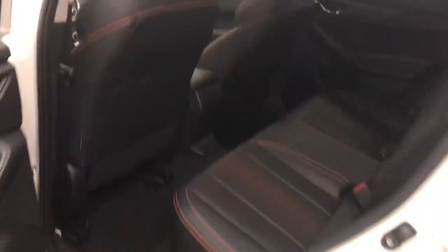Black leather interior with orange accents, second row seating capacity for three. Back seats do fold down to get to the cargo area.